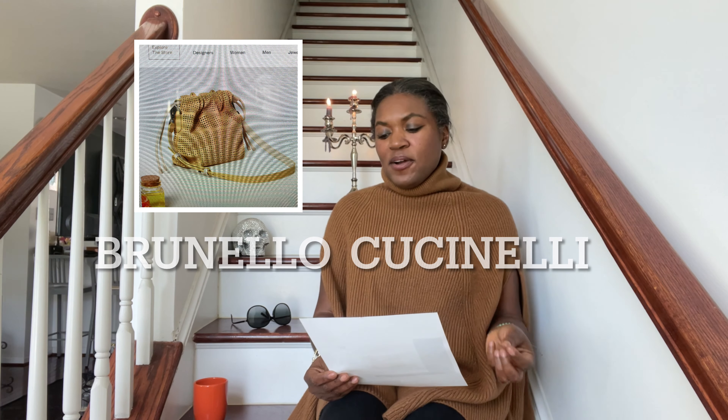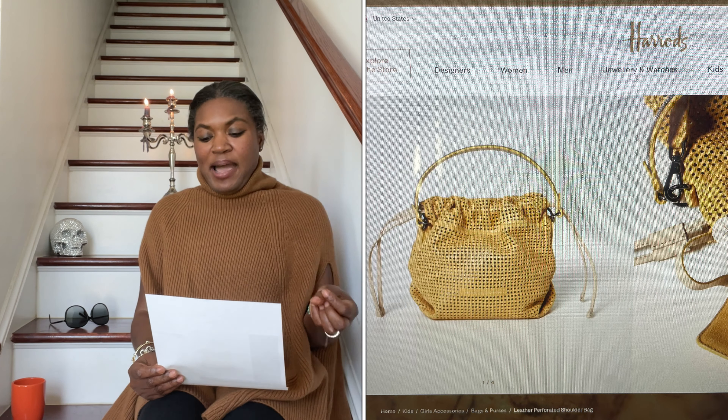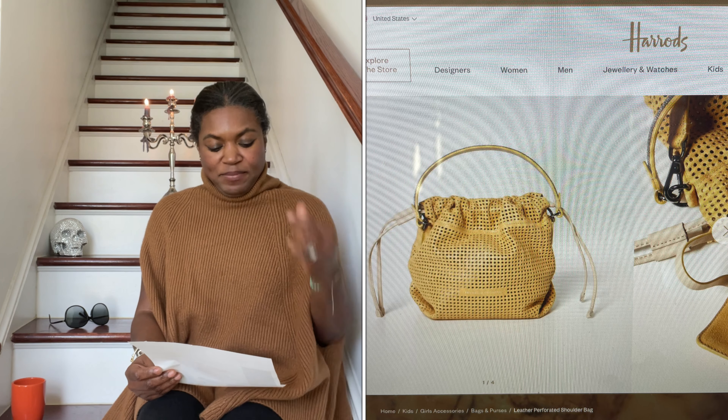The last bag I want to show you is by Brunello Cucinelli — an all-leather perforated bucket crossbody convertible bag. This bag is $1,590 and the leather looks so soft. The color is perfect — you could wear it now or in the fall, and it can go with so many different outfits. This bag also came from Harrods' website, but you could easily go to Brunello Cucinelli's site to find it.